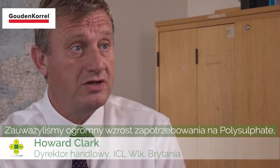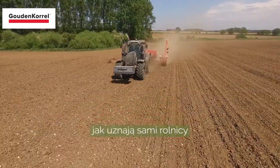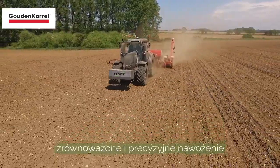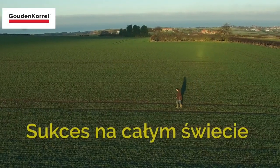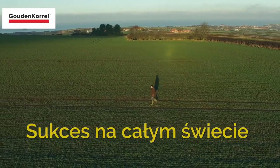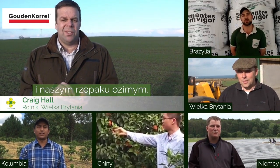We're seeing a tremendous increase in polysulfate demand, as farmers recognize that balanced, precise fertilization is vital for their future. We use polysulfate in winter wheat and our winter oilseed rape.